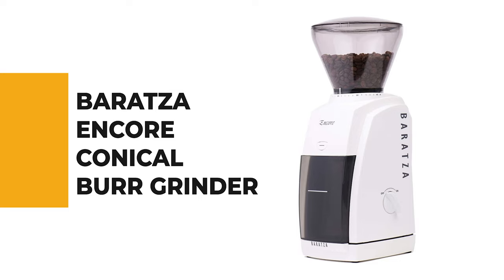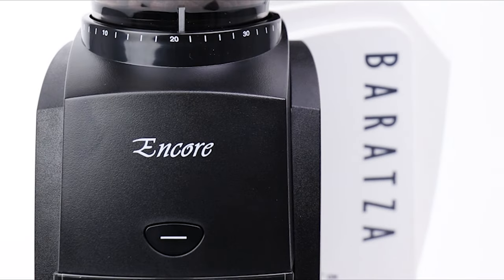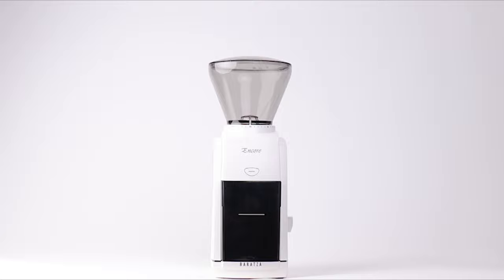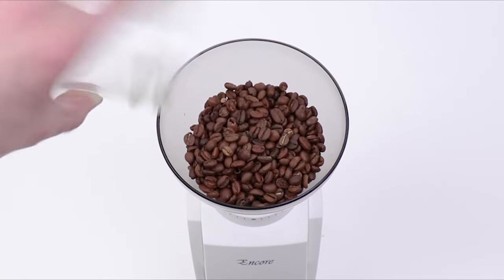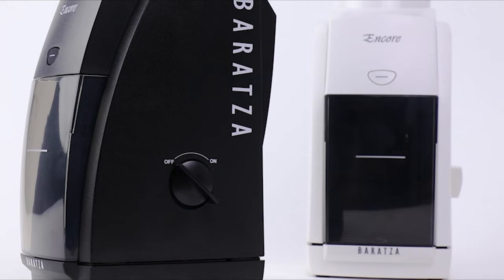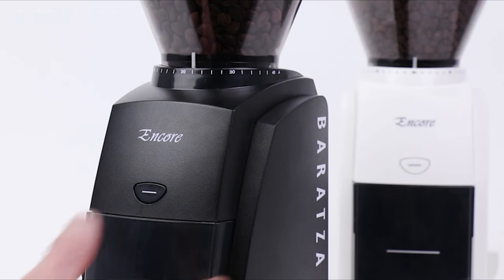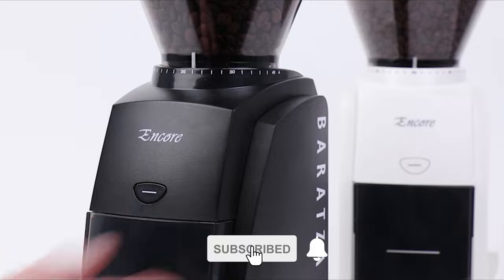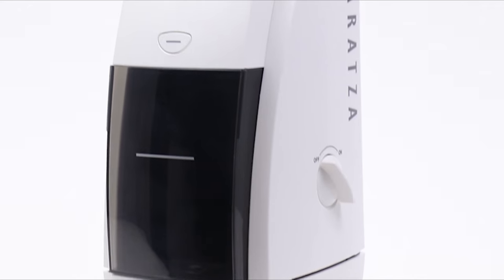Before we get to the best of the bunch, let's look at the runner-up. Number 2: Baratza Encore Conical Burr Grinder. If you also want to get your hands on one of these kitchen gadgets, check out the Baratza Encore Conical Burr Grinder — the ultimate entry-level grinder for your craft coffee journey. The Encore provides consistent grinds for brew methods from espresso to French press and everything in between. It has a convenient front-mounted pulse button plus a simple on/off switch that makes it easy to grind fresh coffee.